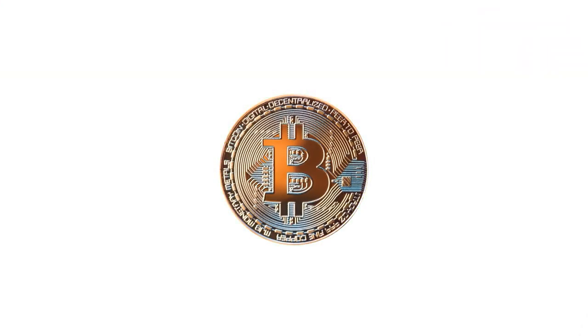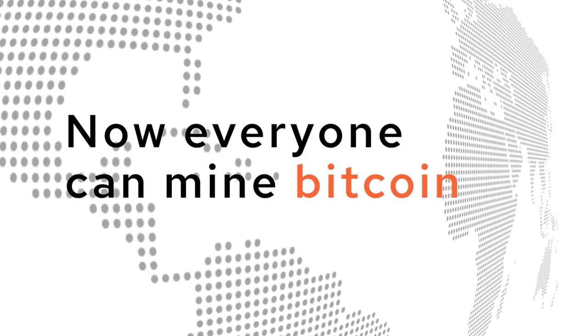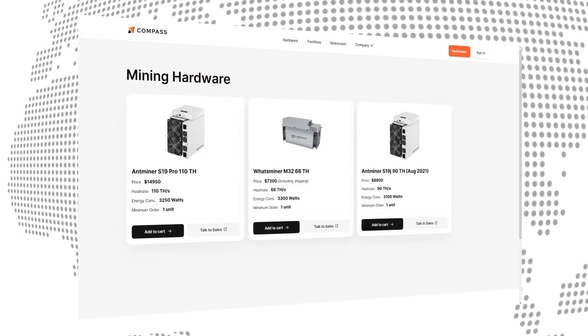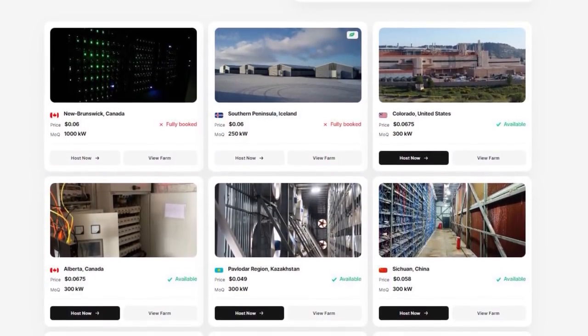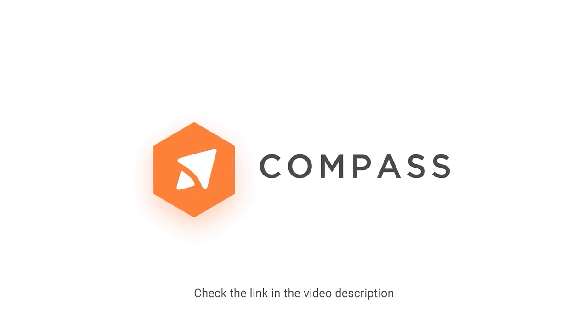If you've ever wanted to mine Bitcoin, you should head to minewithcompass.com and learn how they're making it possible for everyone to mine Bitcoin now. They sell Bitcoin miners and will connect you with facilities — co-location — which enables you to host your Bitcoin miners with some of the best Bitcoin mining farms in the world. Click the link below to learn how you can start mining with Compass today.